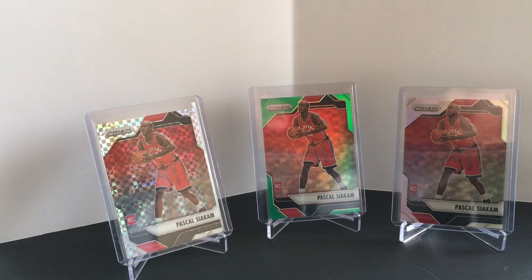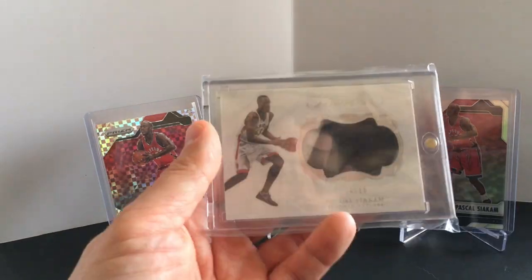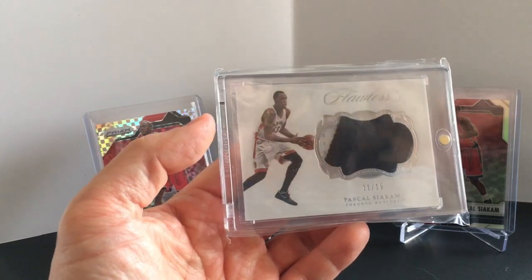I think he's got much more room to grow. If you haven't heard his story, definitely check it out — he's only been playing basketball since he was like 16 years old and he just turned 25. Way more room to grow. I'm excited to have this Flawless rookie year card — not technically a rookie card but a rookie year card.